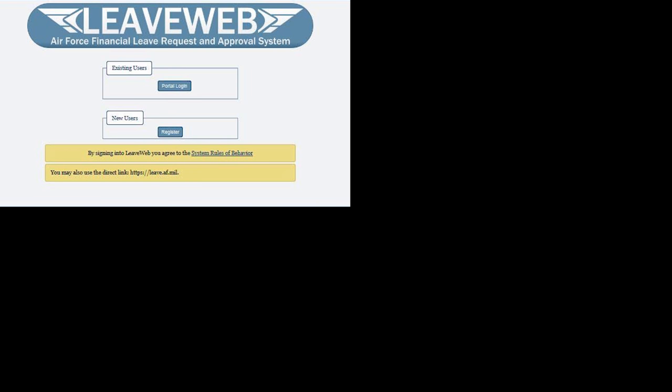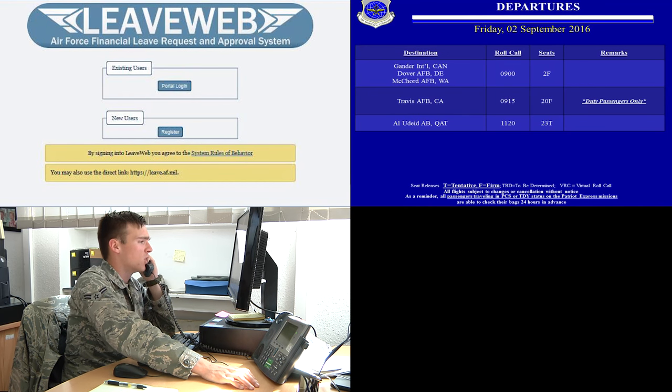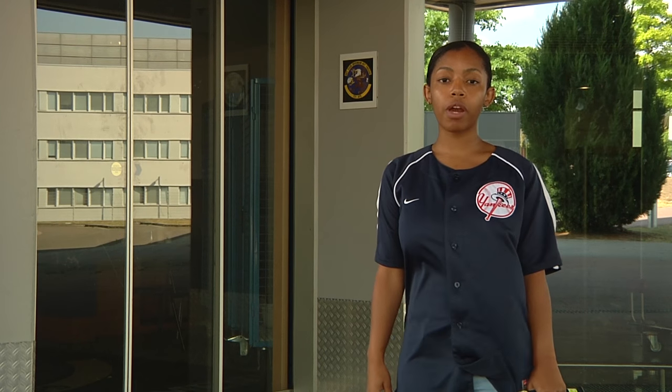So you're on leave, signed up for Space A, figured out flight times, and you understand categories. Here comes the easy part. Arrive at the terminal, travel ready, at least one hour prior to roll call.